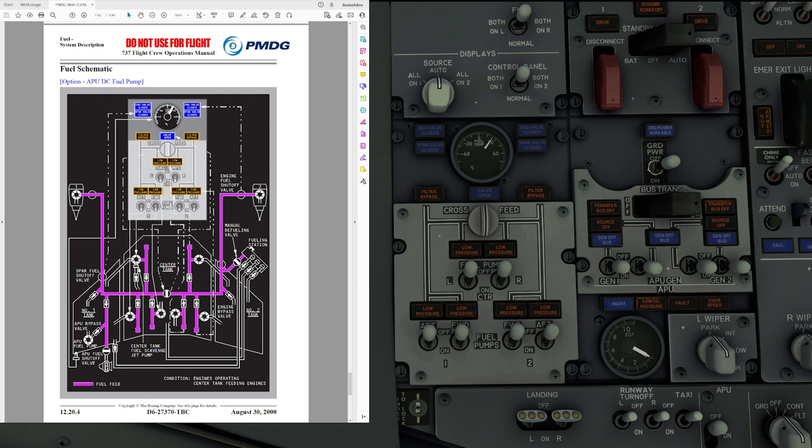When main tank fuel pump pressure is low, the engines can draw fuel from the corresponding main tank through a suction feed line that bypasses the fuel pump. This means that even with the fuel pumps off or failed, it is still possible for the engines to continue running, simply because they are fed through suction rather than through the main electric fuel pumps.